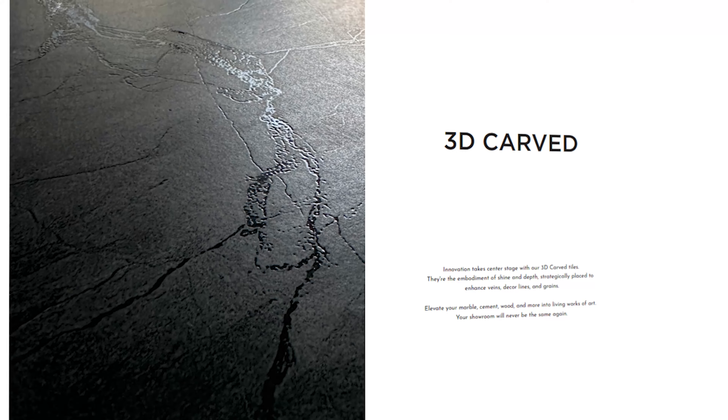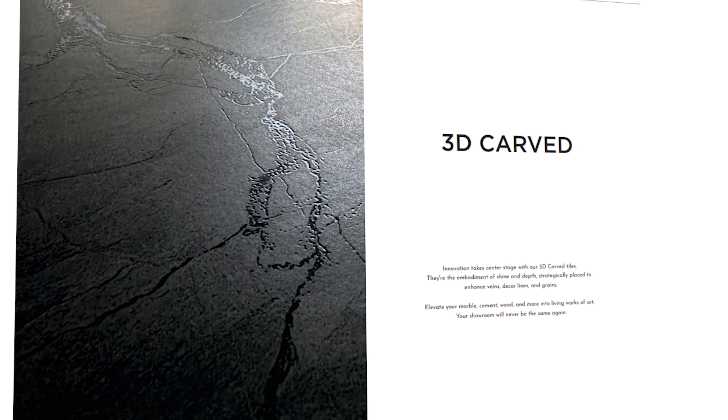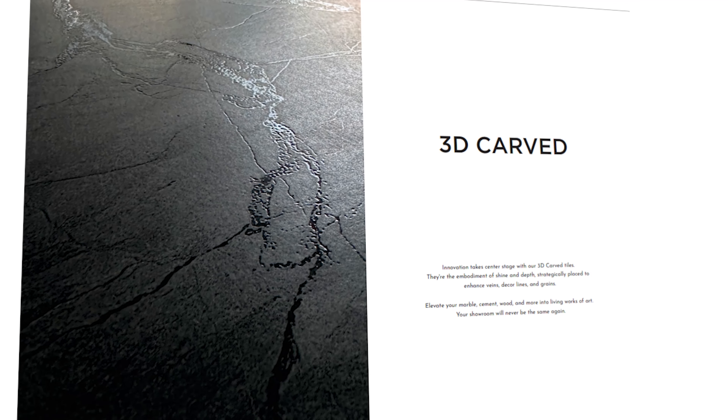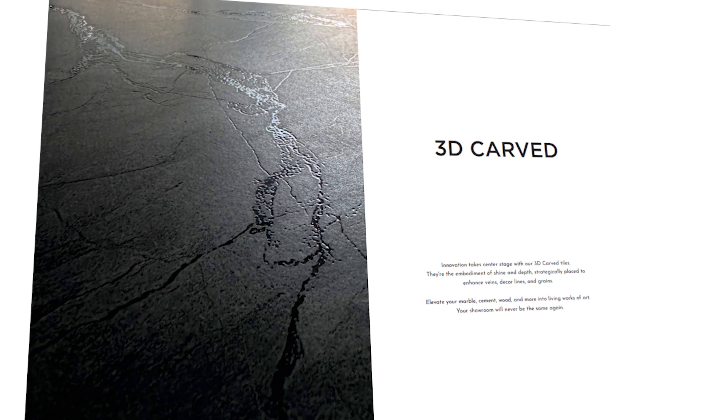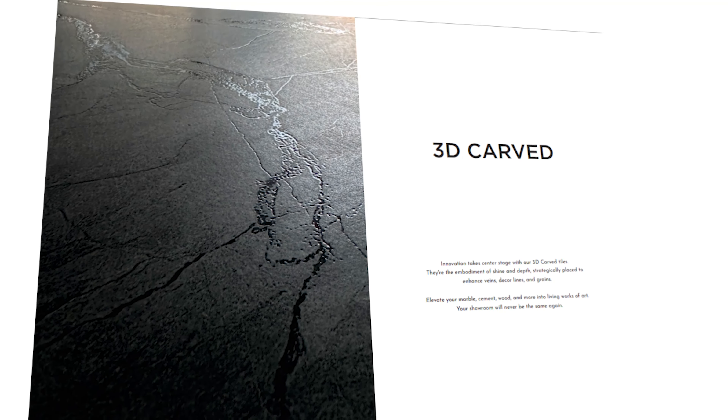We are also experimenting with new surfaces — for example, velvet plus carving is what we are working on. Because this is a very luxurious marble and many applications are done with a velvet finish in natural marble, we want to achieve that same finish in tile. Probably by the end of this year we will launch it.